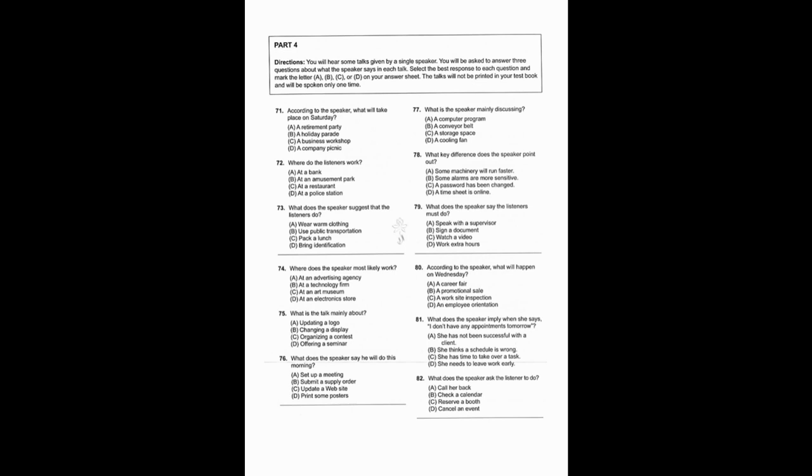Number 80: According to the speaker, what will happen on Wednesday? Number 81: What does the speaker imply when she says I don't have any appointments tomorrow? Number 82: What does the speaker ask the listener to do?